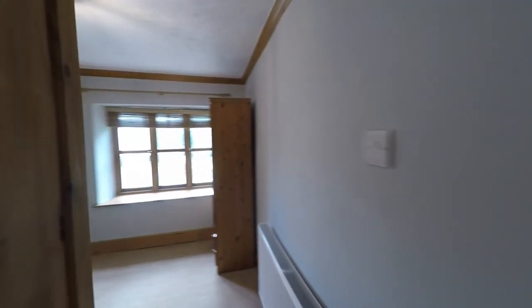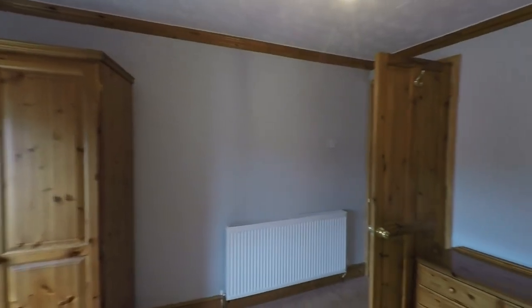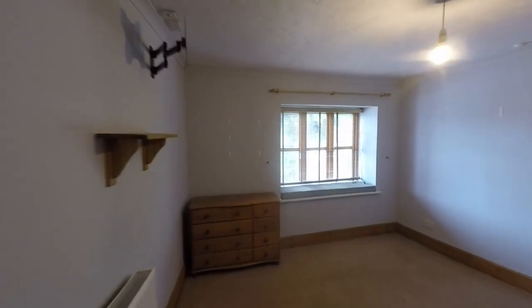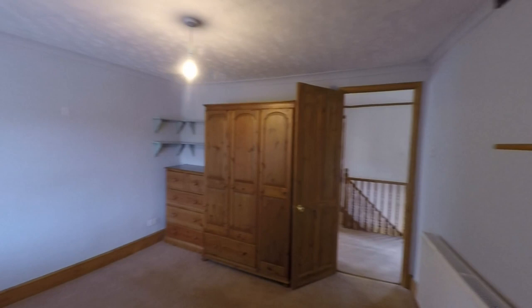From the landing we have access to all rooms on this floor. We have a good sized double bedroom to the front of the property with plenty of floor space for bedroom furniture — this being the smallest of the bedrooms on this floor. The bedroom next door is a larger room, again a very comfortable double with plenty of space for a king size bed if required, plus all of your required furniture.